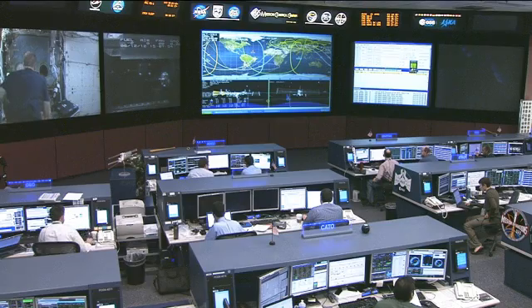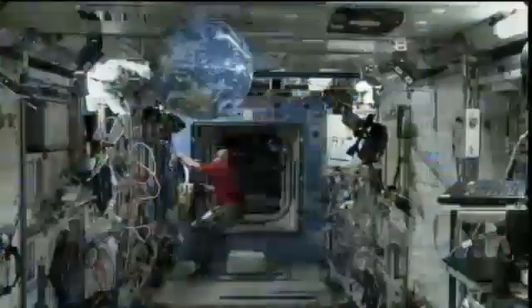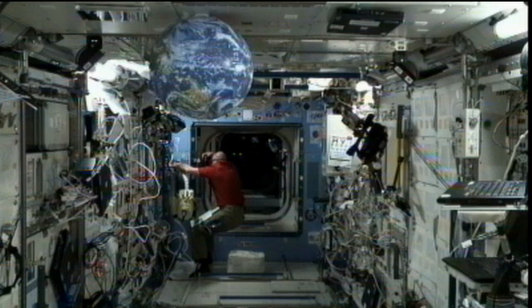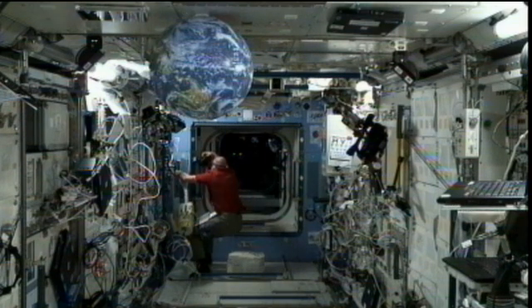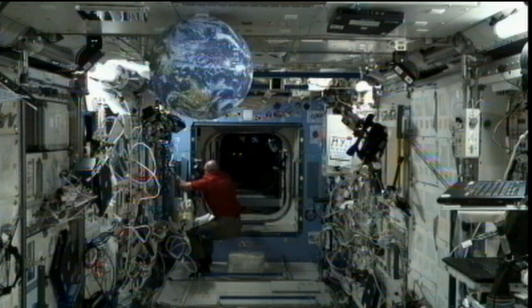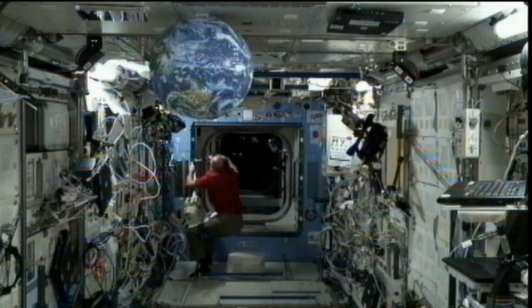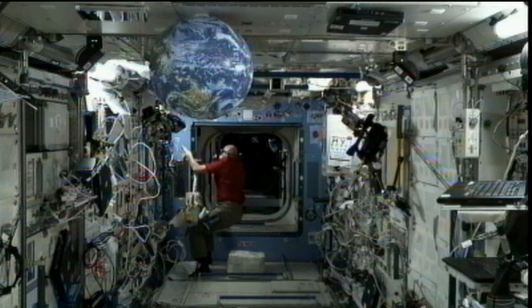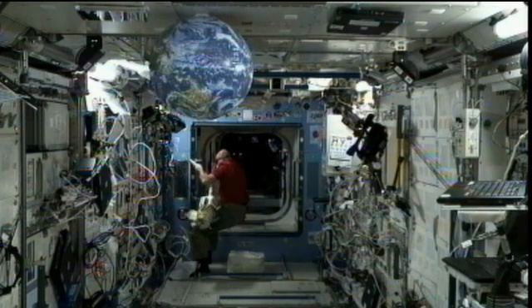Andre Kuipers is working on some routine work inside Kibo on the ventilation system. This is routine maintenance work that he and the rest of the crew have to do throughout the entire space station complex on the different modules. He will take care of that and take some photos of his work and send them down to the ground team so they can verify that everything has been done according to plan.